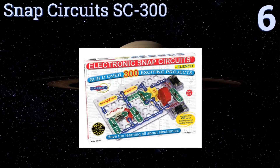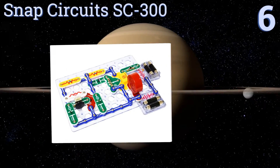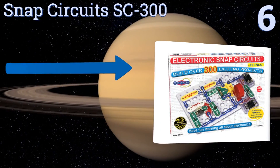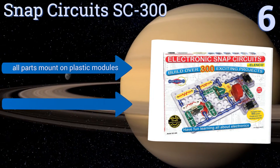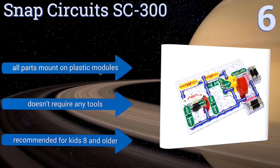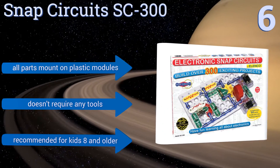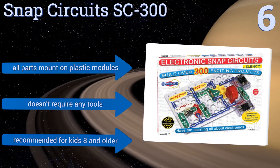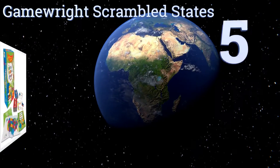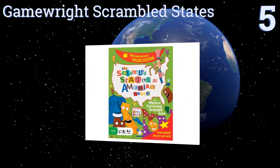Moving up our list to number six, the Snap Circuits SC300 contains over 60 snap-together parts to build over 300 exciting projects like a doorbell, radio, and burglar alarm. While playing, kids will learn about how electronics and circuits work for hours of educational fun. All the parts mount on plastic modules and it doesn't require any tools. It's recommended for kids eight years and older.